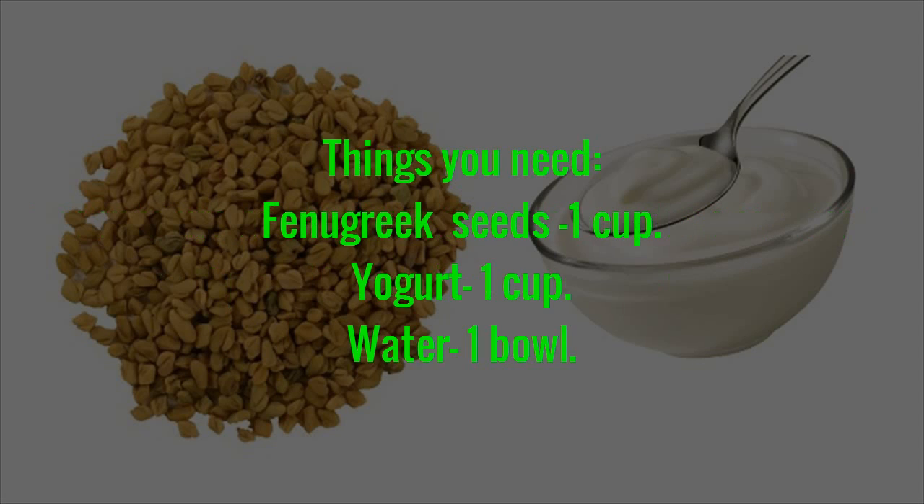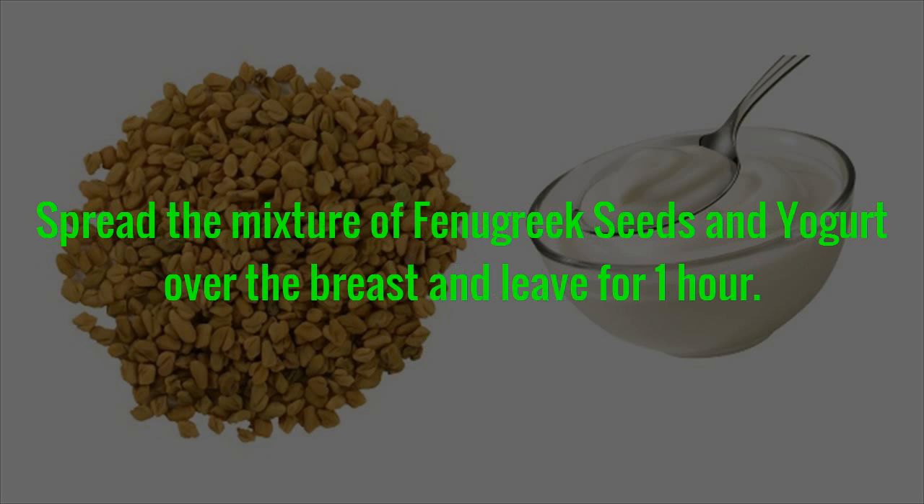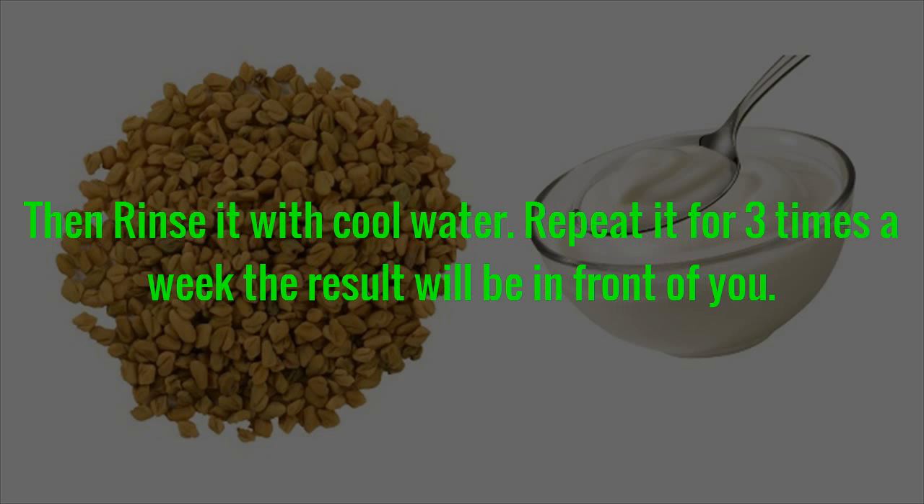Things You Need: Fenugreek Seeds — 1 cup, Yogurt — 1 cup, Water — 1 cup, 1 bowl. Method: Take fenugreek seeds and soak them in water for an hour. After an hour, grind the seeds and whisk them in yogurt. Spread the mixture of fenugreek seeds and yogurt over the breast and leave for 1 hour. Then rinse it with cool water. Repeat it 3 times a week and the result will be in front of you.